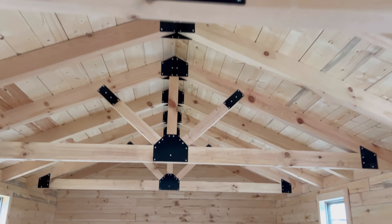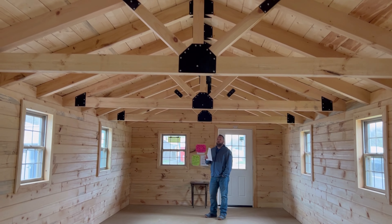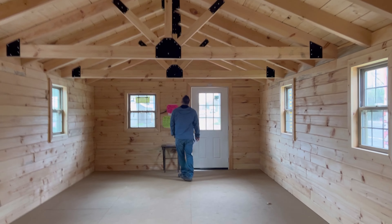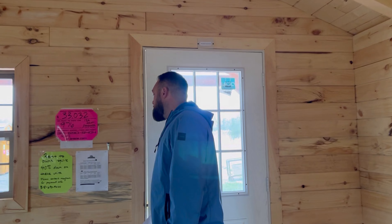Absolutely lovely. It's like a church cathedral. It's huge. This shed — how big is this one? 14 by 42.